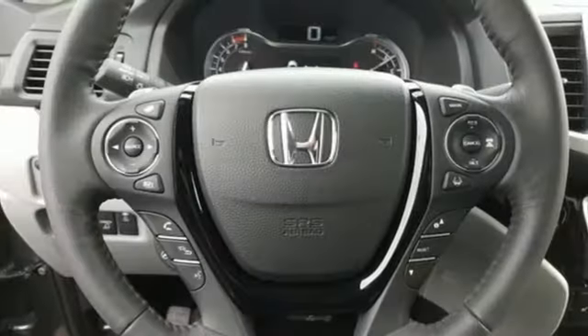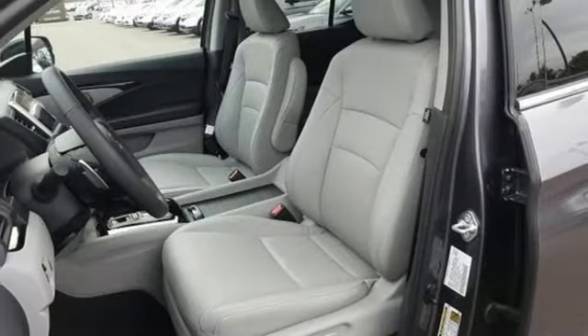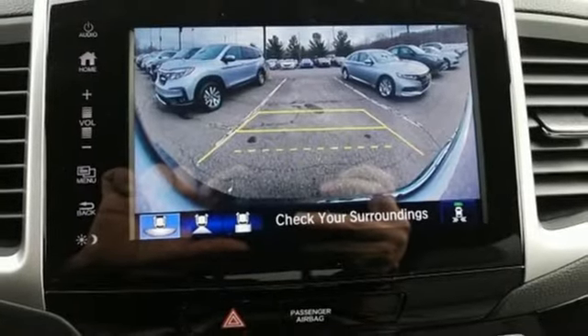Streaming audio. Power heated mirrors. Front heated leather bucket seats. Auto-dimming rearview mirror. Doors and push-button start proximity key.